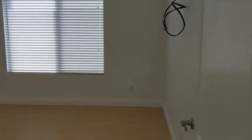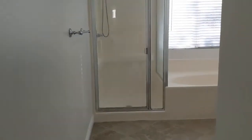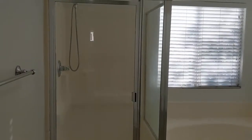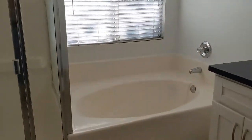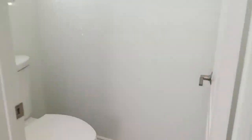Off to the right here is the master bedroom. Upstairs is all laminate wood flooring. It's got a spacious walk-in closet. And then the master bathroom — an en suite bath with the shower, the large soaking tub, dual vanity, and a water closet.